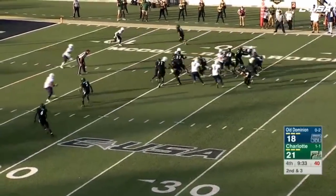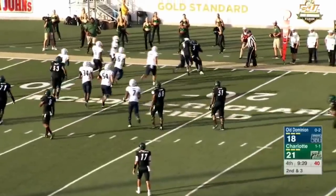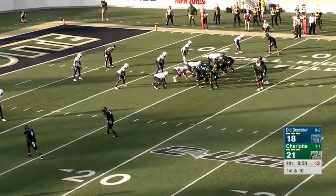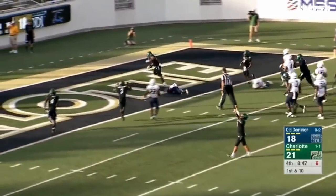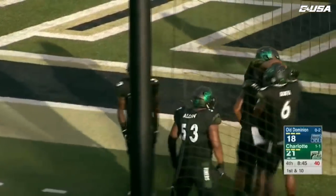Second down, they'll give it to McAllister — he's got some room, he's got the first down to the 15-yard line, still fighting forward, gets inside the 15 to the 14. Handoff again to McAllister — he's got some room inside the 10. McAllister. Touchdown, Charlotte, 14 yards out. And the 49ers are up by nine.